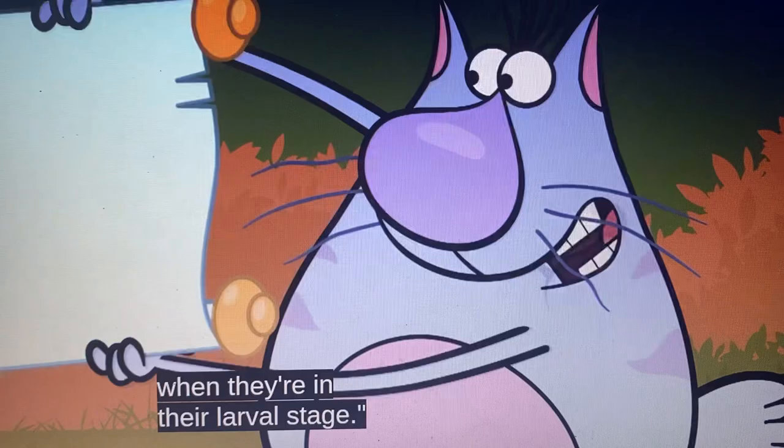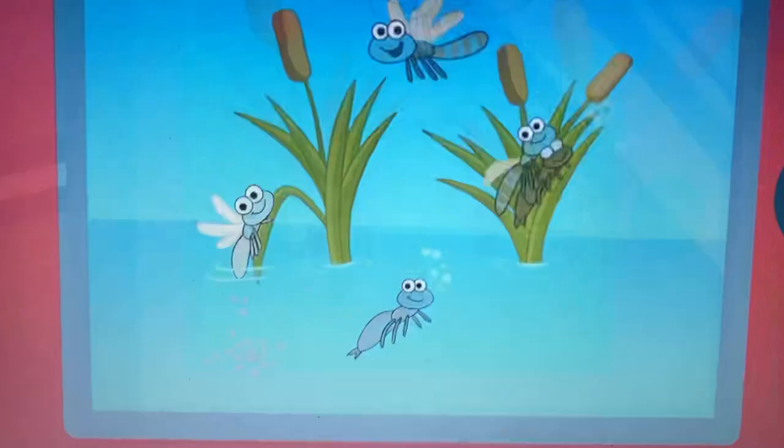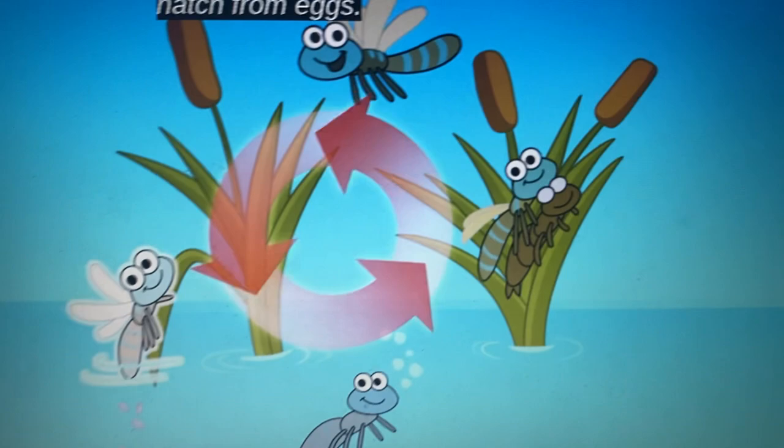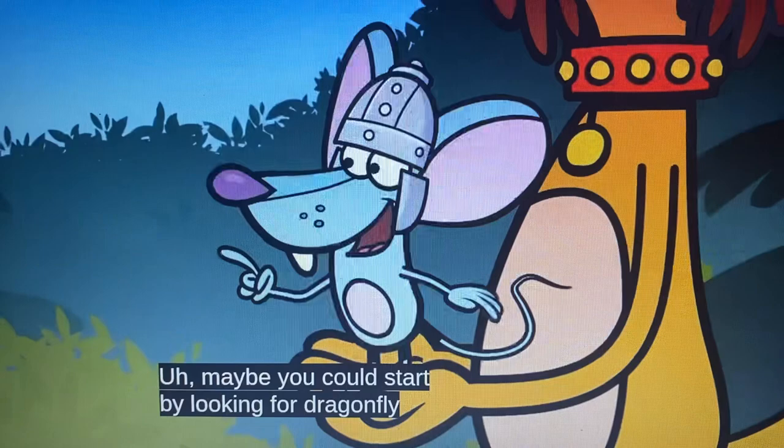Hmm, okay — what is the larval stage? Oh, here's the life cycle of a dragonfly. It says the larval stage starts when the dragonflies hatch from eggs. When they're in this stage, they're called nymphs, and the nymphs live underwater for quite a while. Maybe you could start by looking for dragonfly nymphs under the water.